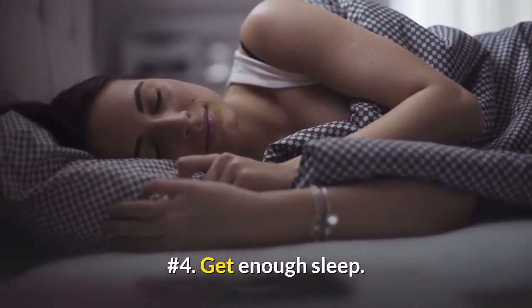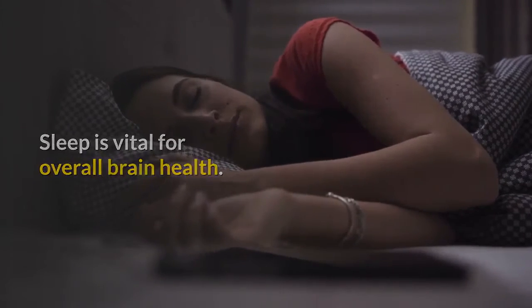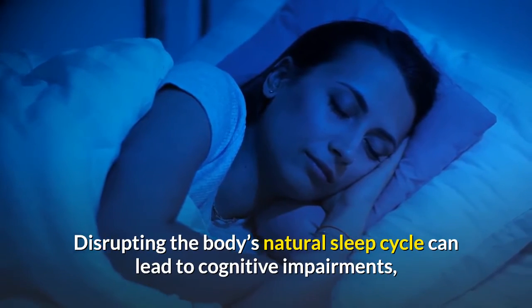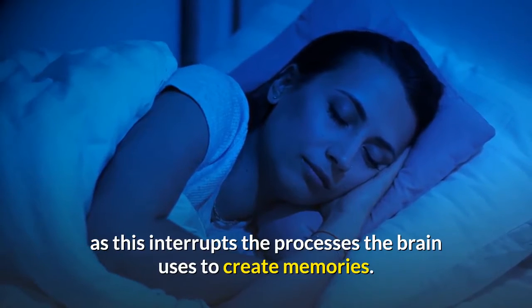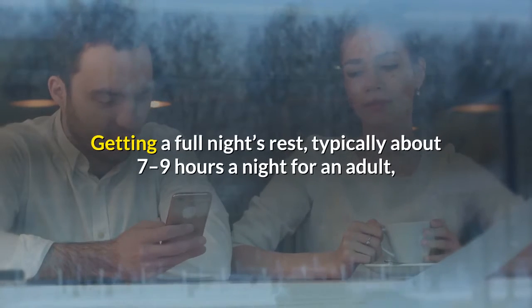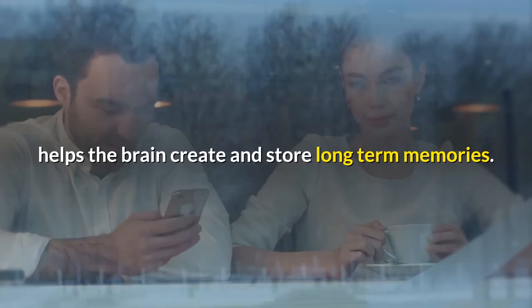Number 4: Get Enough Sleep. Sleep is vital for overall brain health. Disrupting the body's natural sleep cycle can lead to cognitive impairments, as this interrupts the processes the brain uses to create memories. Getting a full night's rest, typically about seven to nine hours a night for an adult, helps the brain create and store long-term memories.